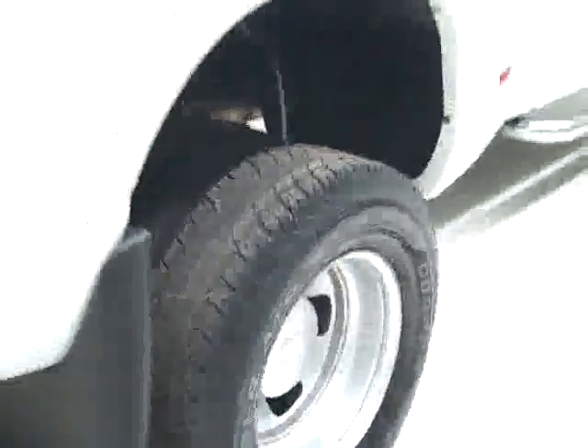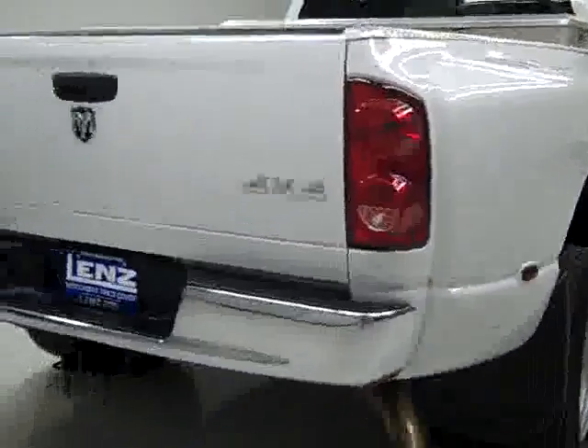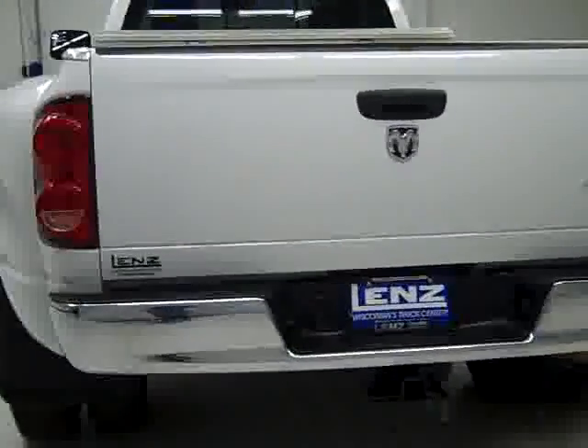The paint looks really good over here and when we look underneath, the frame and underbody is very clean all the way back. I don't see really any surface corrosion or rust whatsoever. Rear tires have about the same amount of tread as the fronts, and going around back the rear bumper and tailgate are in good shape.